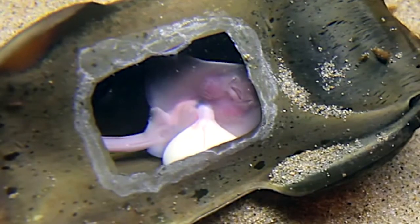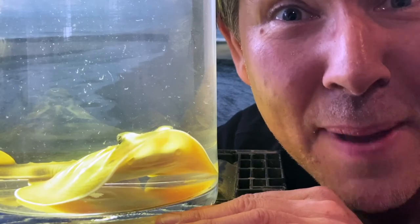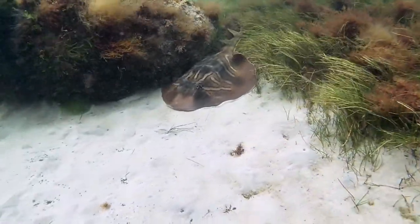The egg is perfectly camouflaged, so predators can't detect it and eat the young. And the baby banjo ray is called a pup. They have exceptional camouflage for hiding on the bottom of Port Phillip Bay.